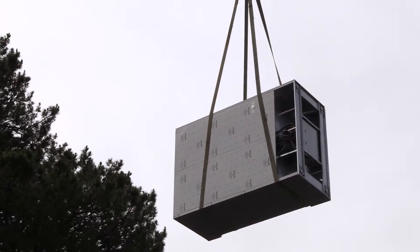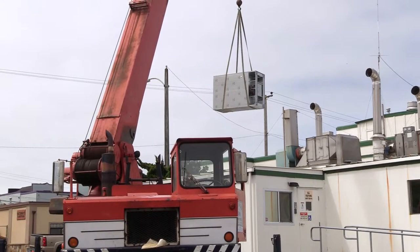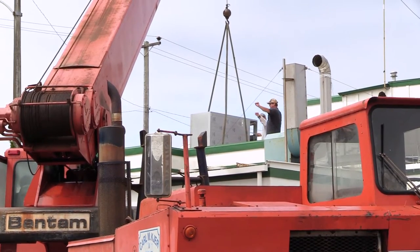Because our laboratory is on the second floor of the public health building, we often have to have a crane move in large pieces of equipment, bring it in through a door, sometimes disassembled and then reassembled inside the laboratory.